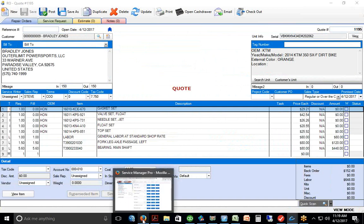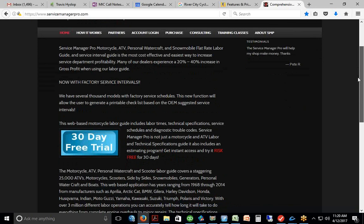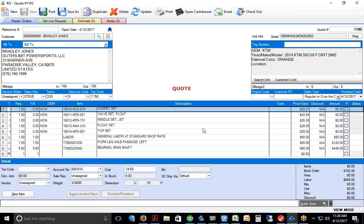Before I move on from Service Manager Pro — this is a subscription product similar to HLSM. They offer a 30-day free trial on their website. The pricing we charge is $49.95 a month, the same price Service Manager Pro charges — we don't mark it up and don't make money on it. It just makes Commander work better. Commander still has an internal labor menu if SMP doesn't have enough for you.